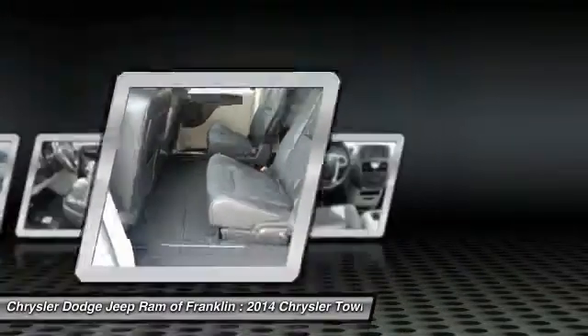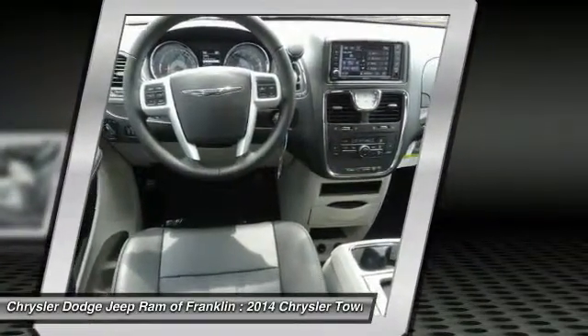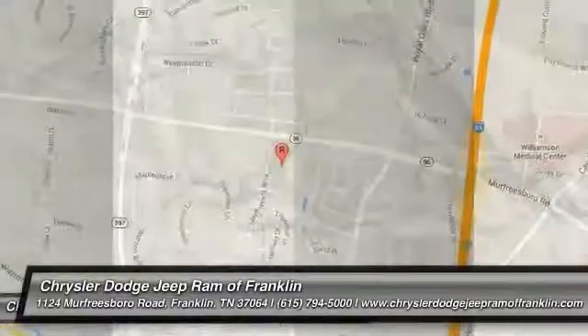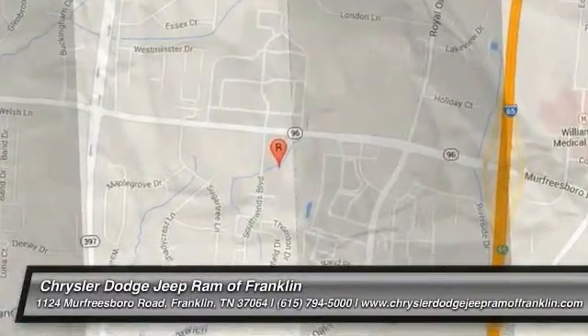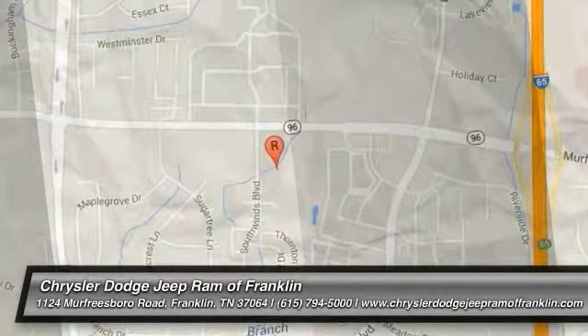This vehicle offers reliability and good looks at a great price. So come in and take a test drive today. Thanks for shopping with us. For more information, visit CDJRFranklin.com.